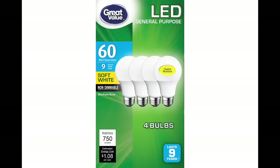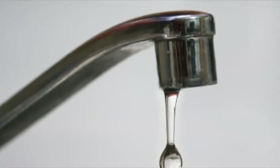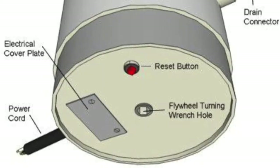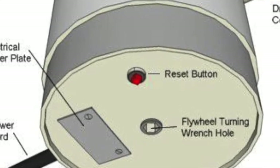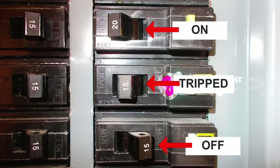Don't use light bulbs over 60 watts. Notify the office immediately if you notice any dripping faucets, running toilets, etc. — that will add up fast. If you turn on your garbage disposal and nothing happens, try hitting the reset button on the bottom before calling in a service request. If the power goes out in only part of your unit, check the fuse box for a tripped breaker before calling in a service request.